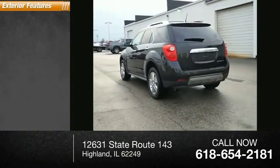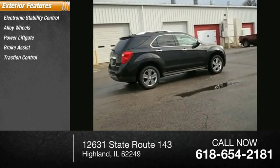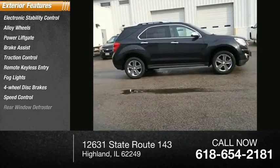Here are some of this vehicle's great options: electronic stability control, alloy wheels, power liftgate, brake assist, traction control, remote keyless entry, fog lights, four-wheel disc brakes, speed control, and rear window defroster.